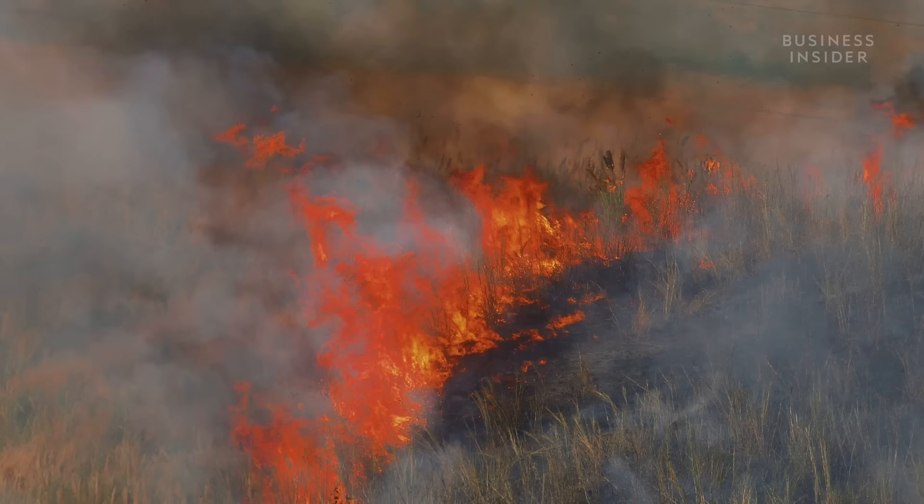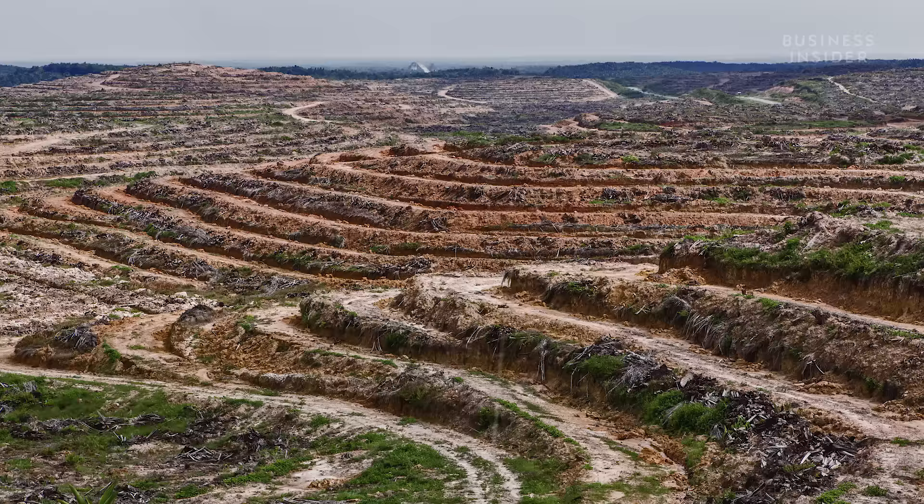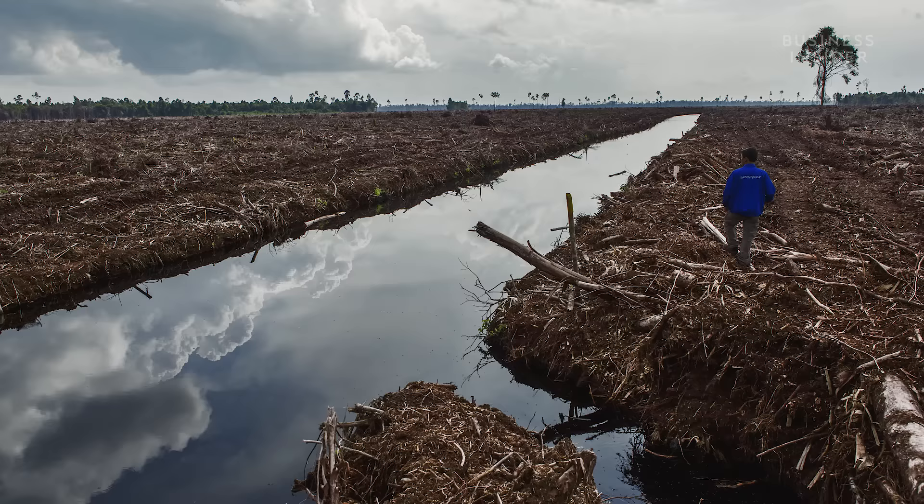But this incredible rise came at a cost. The rapid expansion of palm oil plantations has led to the destruction of huge areas of tropical rainforest, creating dangerous CO2 emissions and destroying the remaining habitats of already endangered species.